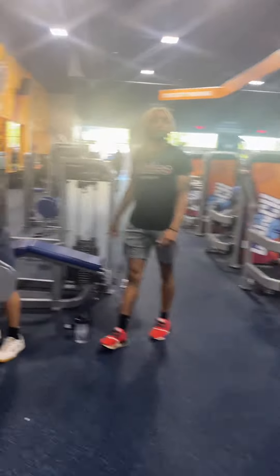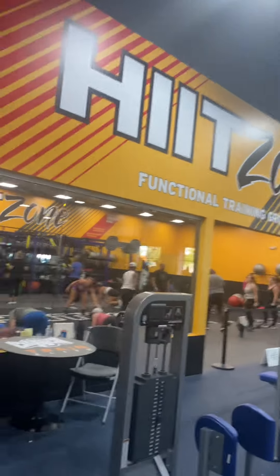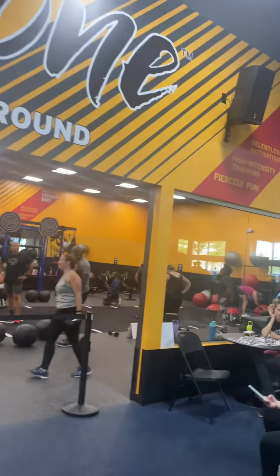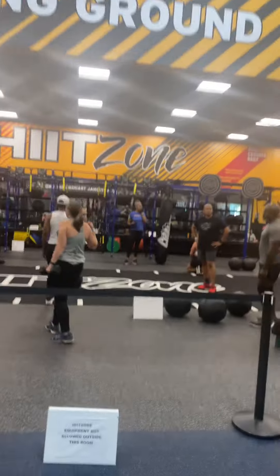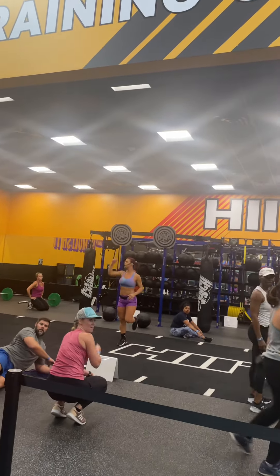Here we have all of our pin-loaded machines — they tell you how to use them and also which muscle groups they work. We also have a beautiful functional area. Right now we do have a class going on — I believe this is our strong kick class. That's the head instructor; I believe she does bodybuilding as well.